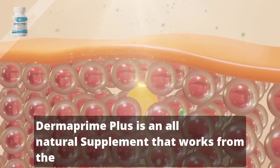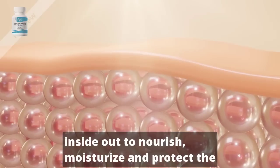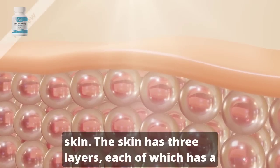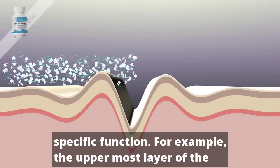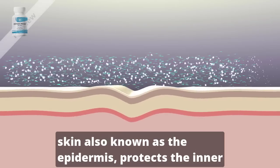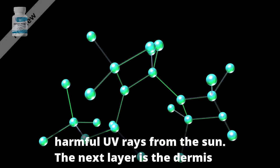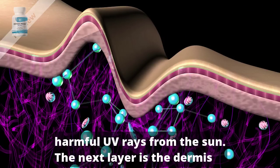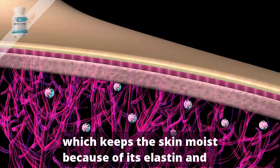Dermaprime Plus is an all-natural supplement that works from the inside out to nourish, moisturize, and protect the skin. The skin has three layers, each of which has a specific function. For example, the uppermost layer of the skin, also known as the epidermis, protects the inner layers and protects you against harmful UV rays from the sun. The next layer is the dermis, which keeps the skin moist because of its elastin and collagen content.